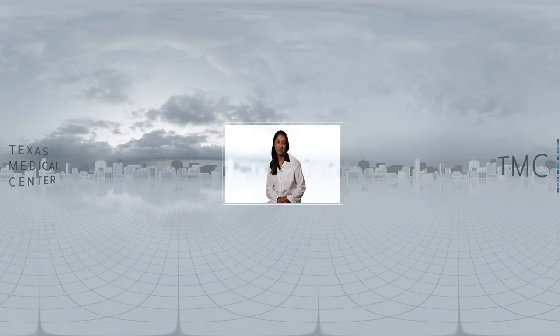On behalf of Baylor College of Medicine and the Texas Medical Center, thanks for joining us today. Be sure to check out our other VR-enhanced experiences featuring Houston's foremost medical innovations at Super Bowl Live.